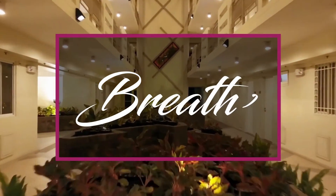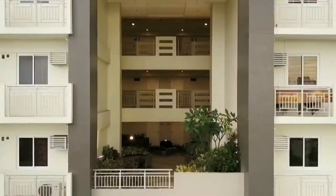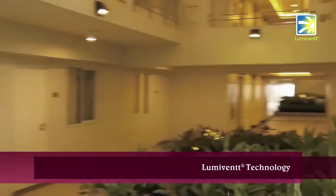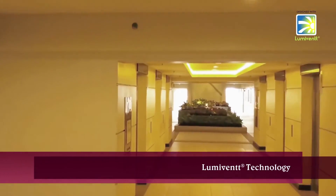Breathe. Each building is designed with LumiVent technology that allows ambient light and fresh air to fill the spaces.